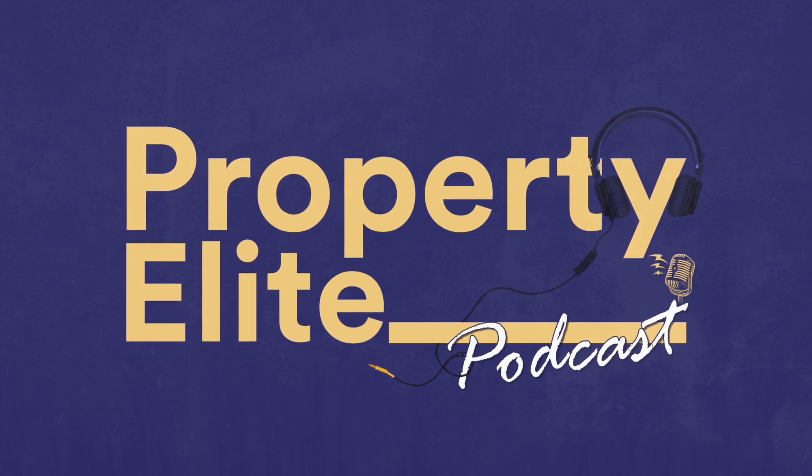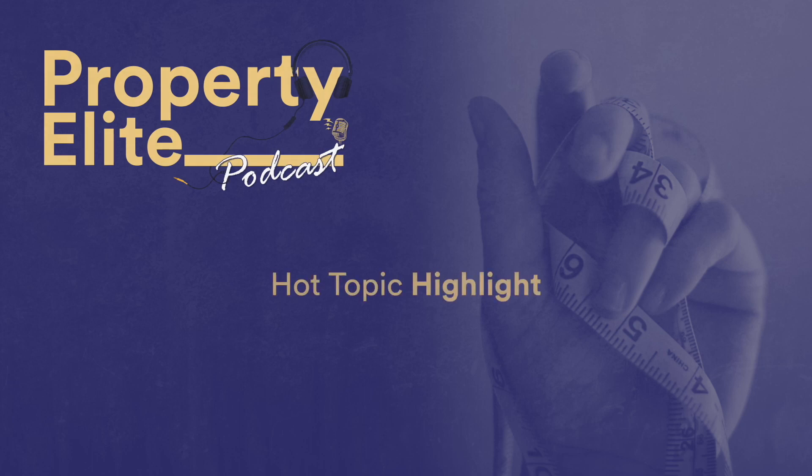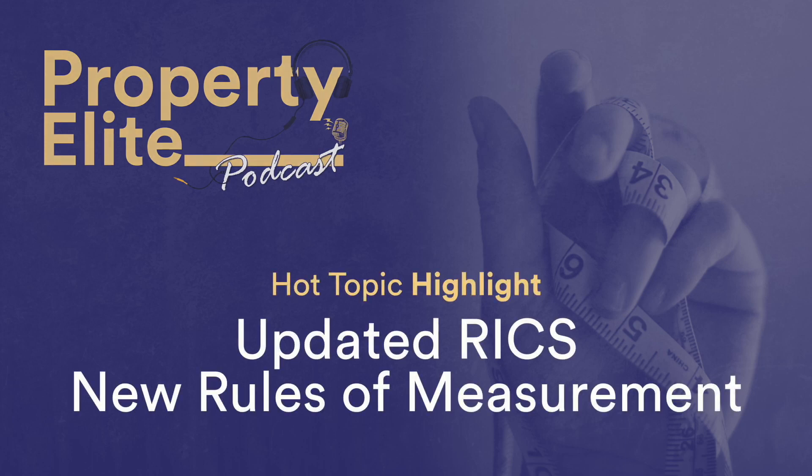In this week's podcast, I take a look at the updated RICS New Rules of Measurement, NRM. It's essential listening for all APC and SLRICS candidates involved with the cost management of construction projects and maintenance works. You can download a copy of the updated NRM by heading to our website blog. The New Rules of Measurement provide a set of measurement rules and guidance for the cost management of construction projects and maintenance works.